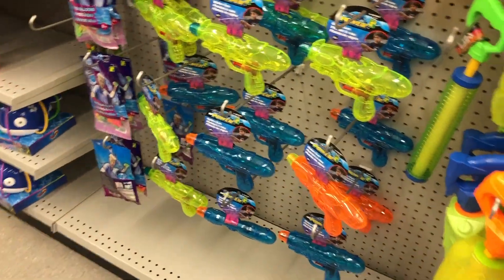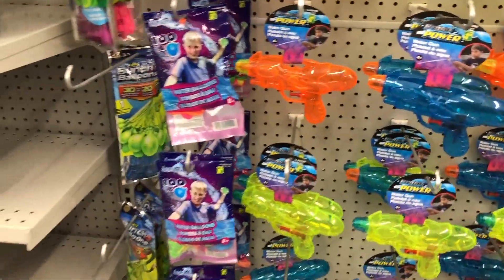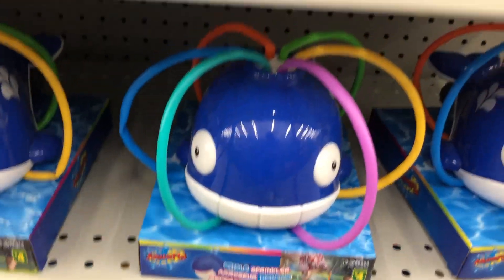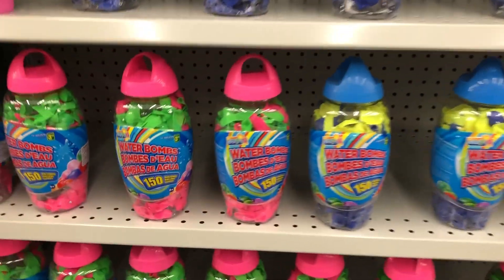And some water guns — it wouldn't be summer without some water guns for those hot hot days. And some water balloons, tons and tons of them. And there was a little sprayer too, which was cool. Some more water balloons, a big bottle of them.